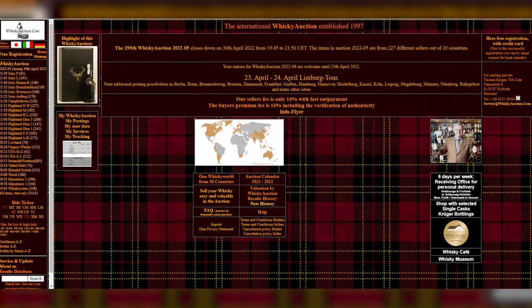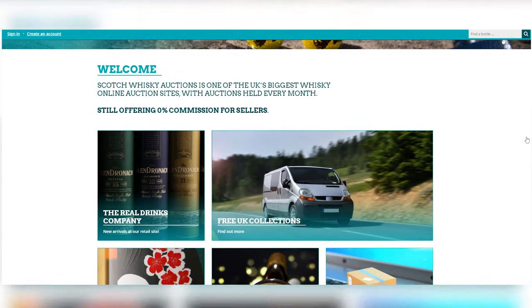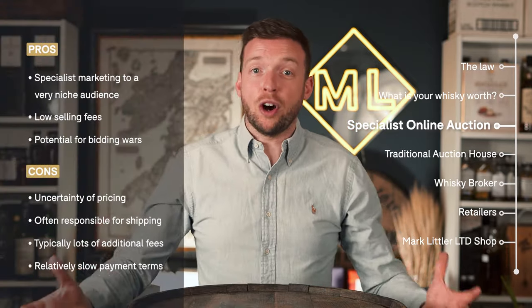If you're already an experienced whiskey collector or investor, you've probably come across some of the specialist online whiskey auctions, which are pretty much where tens of thousands of whiskey bottles are transacted every month in the UK. There's millions of pounds worth of whiskey sold each month at these auctions. The first specialist whiskey auction was set up in Germany in the late 1990s, and the first online auction house focused solely on selling whiskey in the UK was Scotch Whisky Auctions, set up in 2011. It's still a relatively young industry, and not all auction houses are created equal. These specialist auction houses only sell whiskey, so their audience is massively focused on collecting and investing in bottles of whiskey.